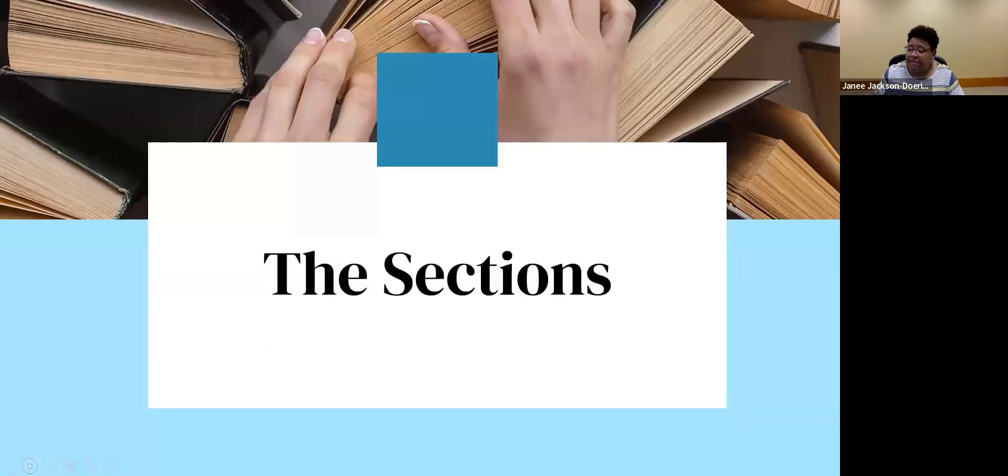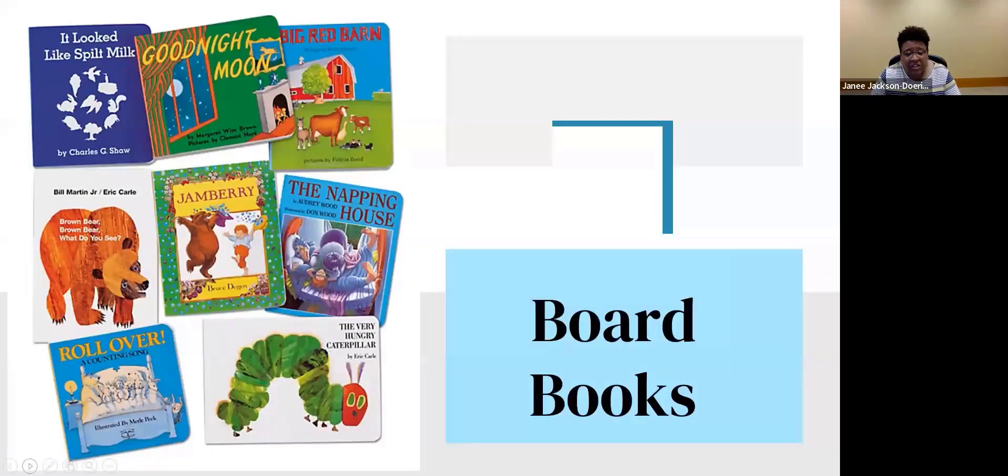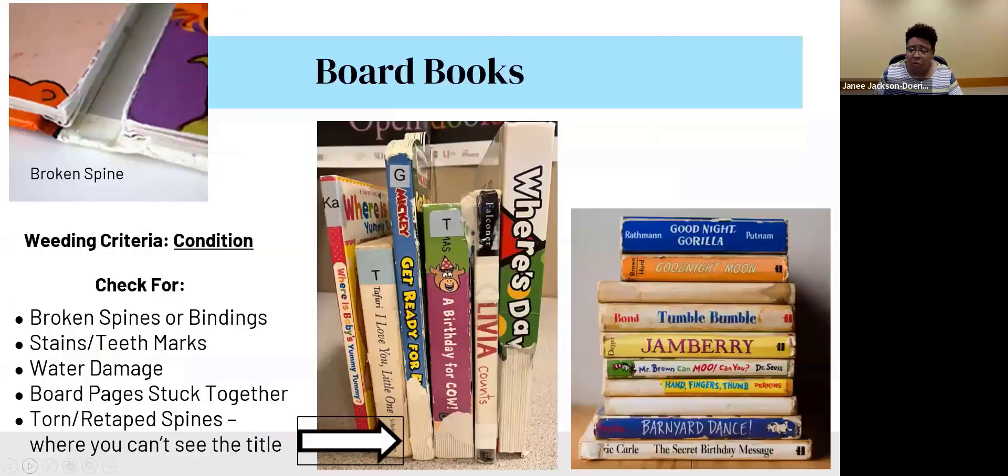Now let's look at the sections. The first section is board books — they're heavy, sturdy, with sturdy pages, and come in all different kinds. For board books, you're going to weed by condition. This is a well-loved, well-used collection. Check for broken spines or bindings, stains, or teeth marks. Many of you have seen board books come back with red Kool-Aid on the spines or board pages — this is something you see all the time with board books.